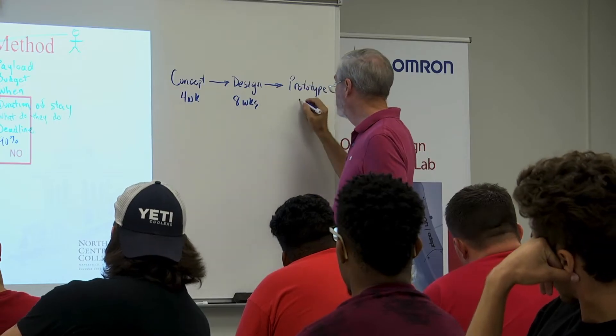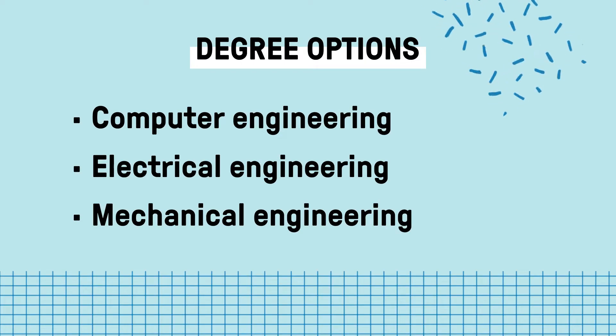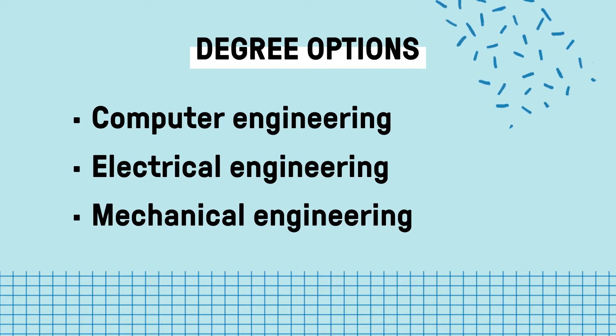Most of our students in computer science and computer engineering come to us because they want to go into industry — things like software engineering, computer engineering, and IT. They can also pursue careers like patent law, or go through summer training into fields like biomedical engineering.